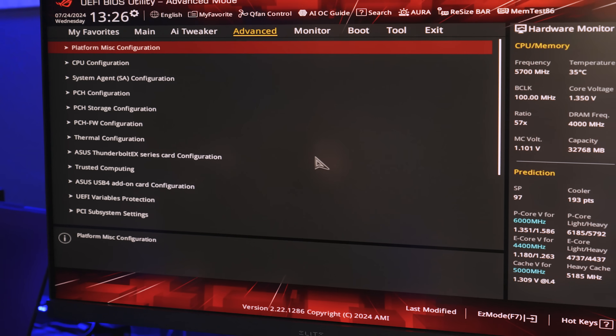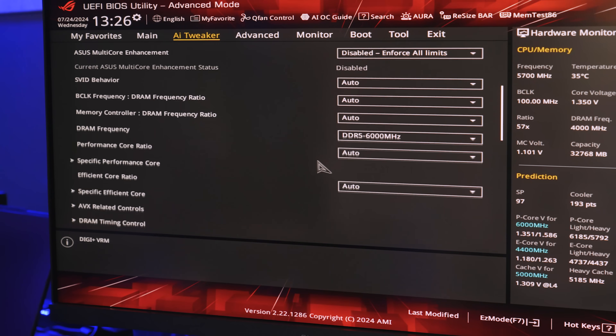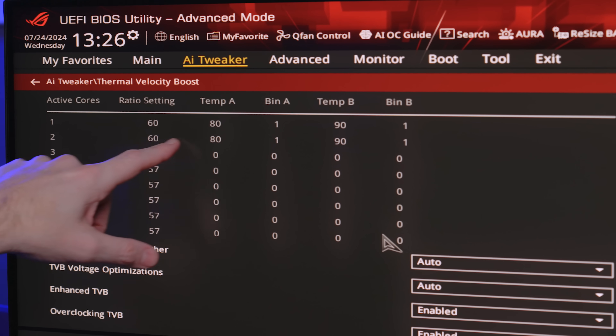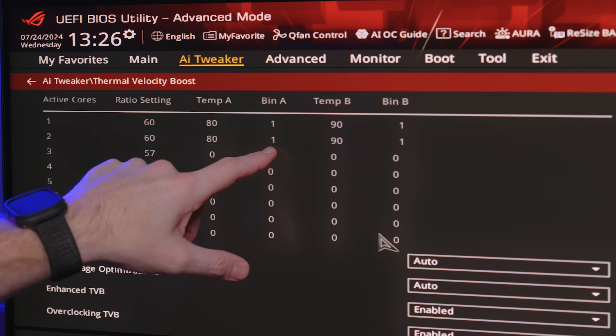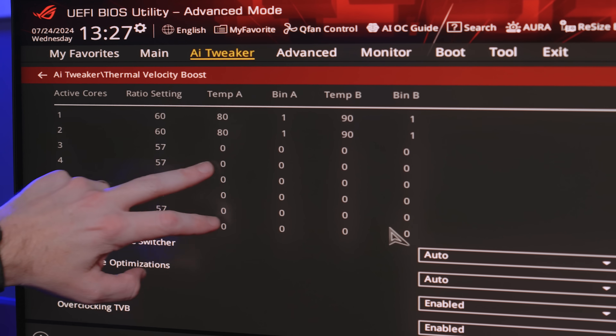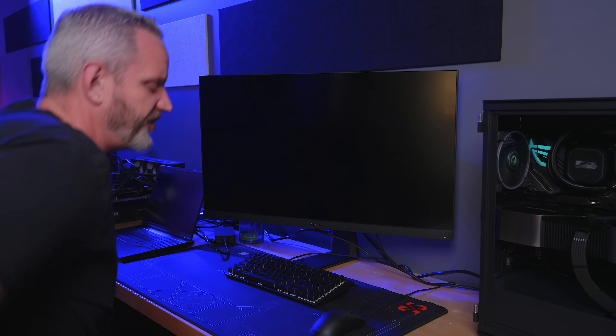Now looking at the thermal velocity boost settings, at 80°C with 1 or 2 active cores we'll lose 100 MHz. At 90°C we'll lose another 100 MHz. For three or more cores it's not doing much. So really all I did was enable Intel limits and then XMP. I have a pretty strong feeling we're going to lose score — I can't see how at 253 watts we could go anywhere near 5.7 GHz all-core. I think we're going to be around 5.4 GHz all-core and score around 39,000 — losing maybe a solid 2,000 points.